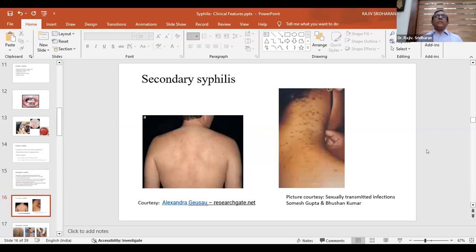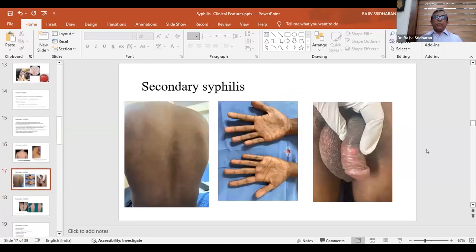Macular lesions — roseola syphilitica — are often not seen in our patients and are more appreciable in fair-skinned individuals. Papular lesions classically appear as coppery papules; pressing them with the blunt end of a pin causes pain — this is the Buschke-Ollendorff sign, very typical in syphilis and due to endarteritis obliterans. One patient we saw had profuse papulonecrotic lesions all over the trunk with palmoplantar involvement and a small ulcer over the glans. He was VDRL, TPHA, and HIV positive — a florid secondary syphilis, especially seen in HIV-positive MSM individuals.